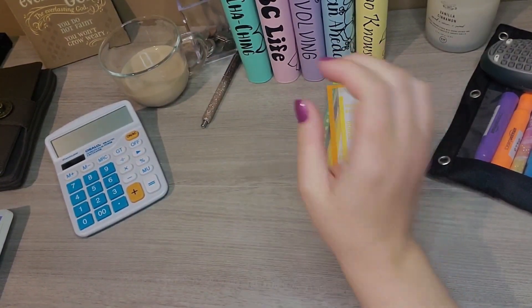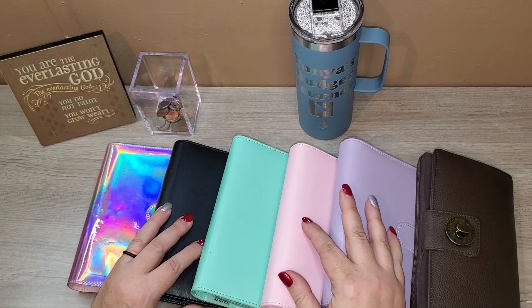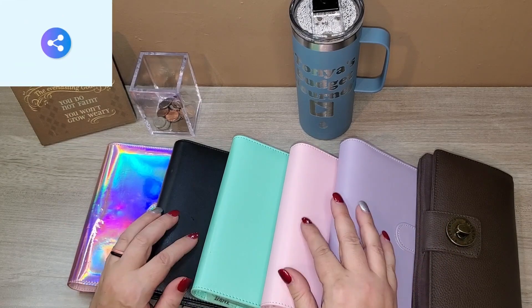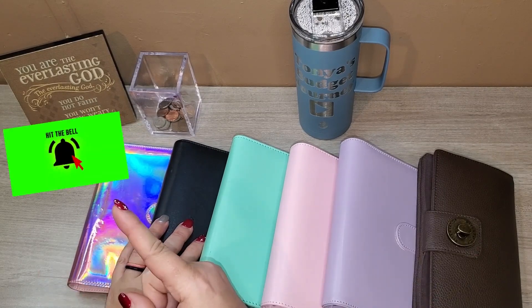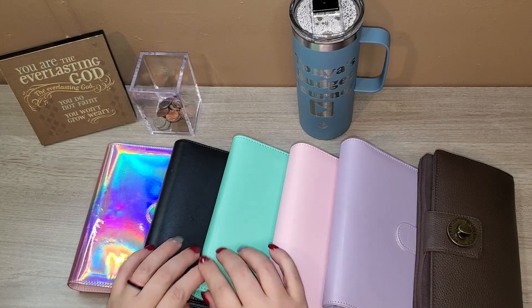Good luck! Well guys, that's the end of today's video. Thank you so much for watching — as always, feel free to like, comment, and share my videos. Don't forget to hit the subscribe button and the notification button. I'll see you next time, and until then be safe and have a great day.